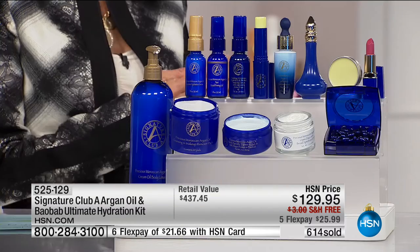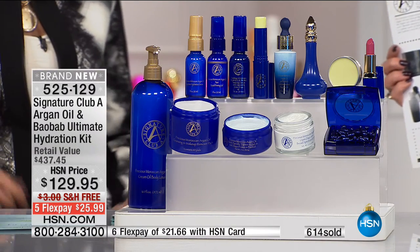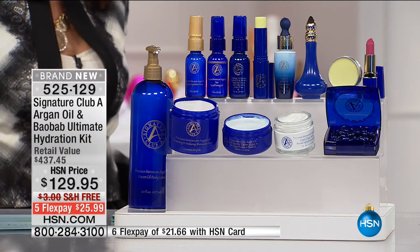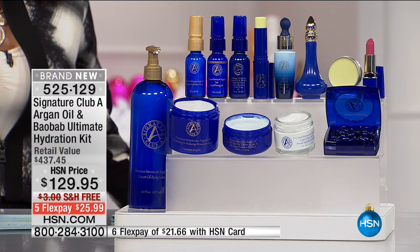You have to understand — everything here is organized. You have something for your eyes, for your face, for your neck, for super hydration. Nothing is repetitive. Everything you're getting here has its own purpose.